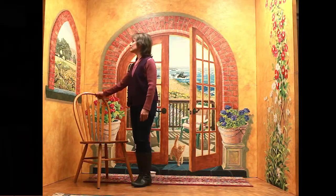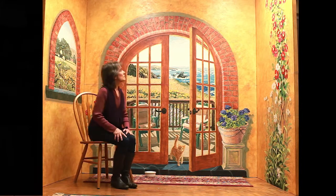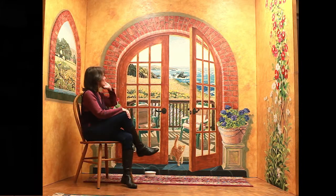The result is a life-sized, original wall painting that stimulates your imagination to be as creatively involved as your artist.